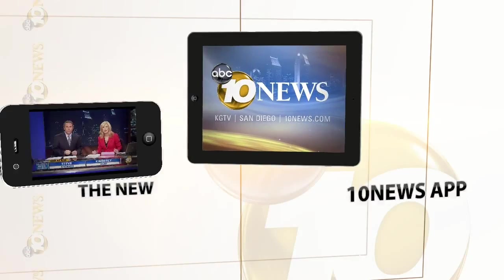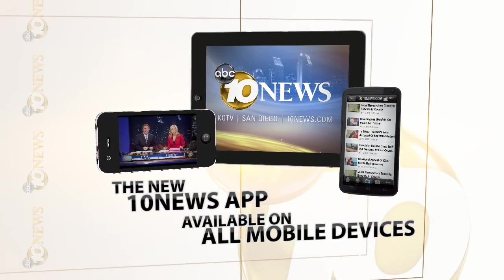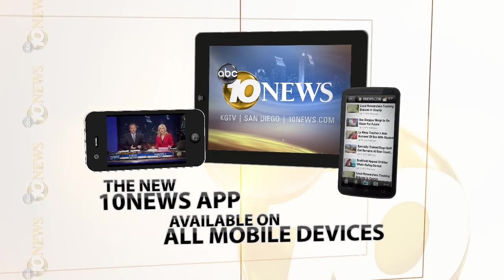Thanks and great job out there. Remember, you can check weather conditions in your own neighborhood by going to 10news.com or on the go with our 10 News app. Download it today.